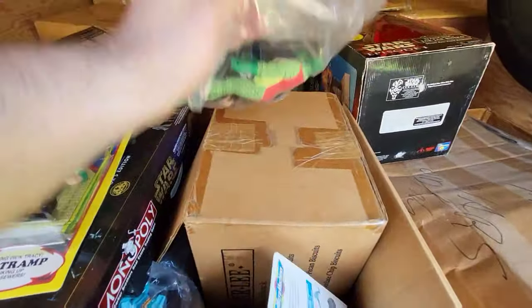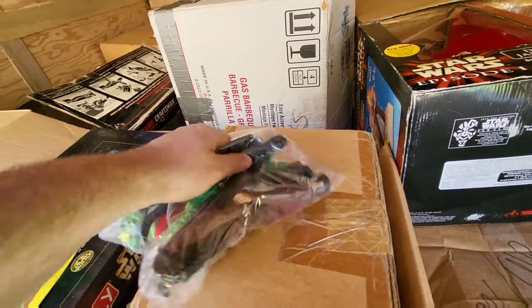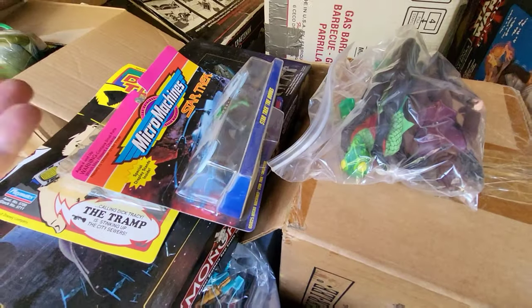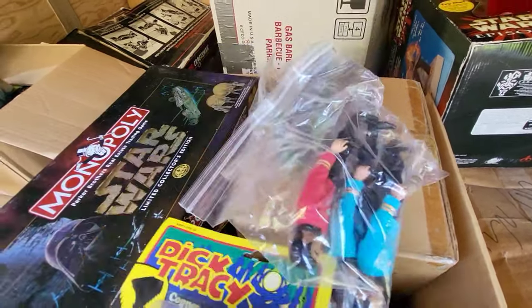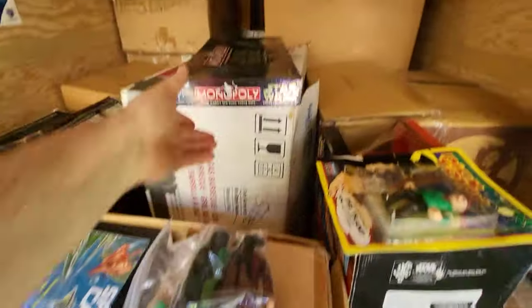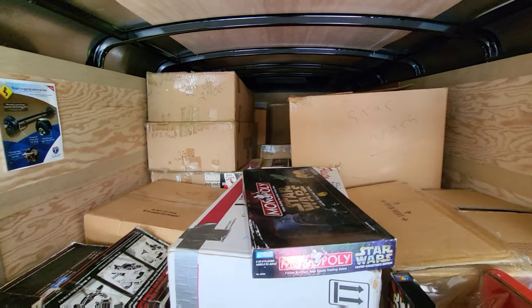We have some old Mego — I think we got the Gorn right now. We got the aliens from Star Trek — Megos. Again, it's a mix of like good stuff and kind of some cuckoo stuff. But there's vintage Star Wars action figures — there's like three cases of loose figures. I found one little baggie of weapons. This is just a sneak peek because, as you can see, my trailer is packed full.